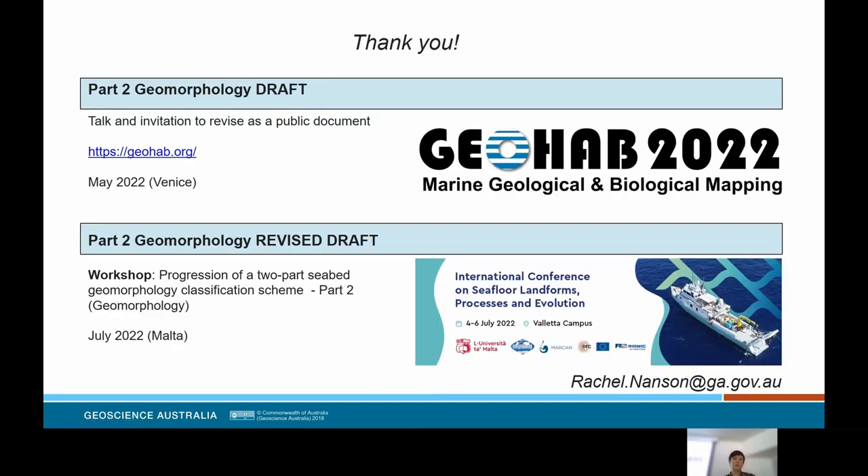I'll finish there with a thank you for listening. If anybody is interested in this two-part scheme, we are presenting a public document at the GeoHab Conference in May remotely, and we'll then take on board those comments before presenting a revised version of our Part Two scheme to a workshop of marine geomorphic specialists at the International Conference on Seafloor Landforms in July. It's very much a time to have a look at this and provide feedback if you're interested — please email me. Thank you.